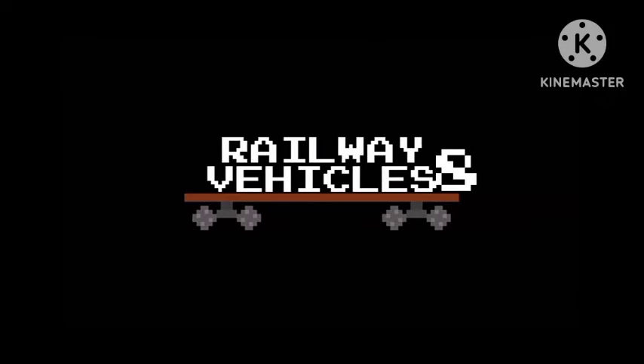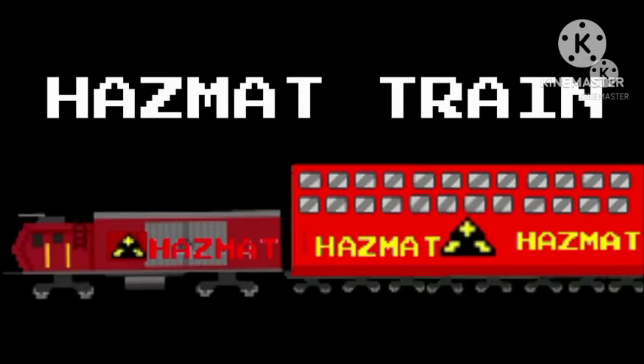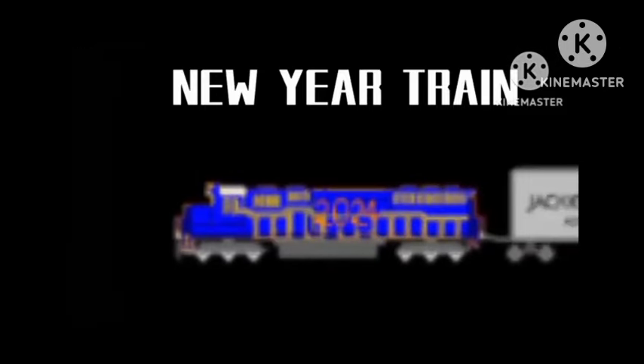Railway Vehicles 8. Hazmat Crane. Near your train.